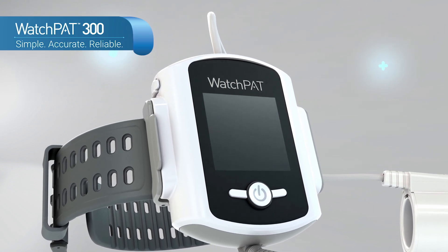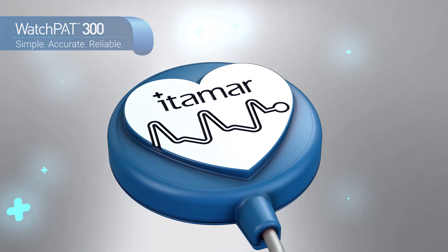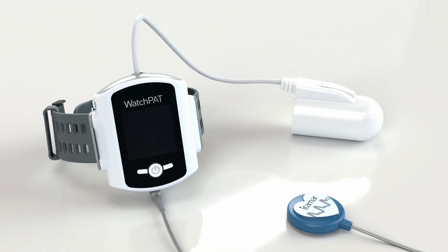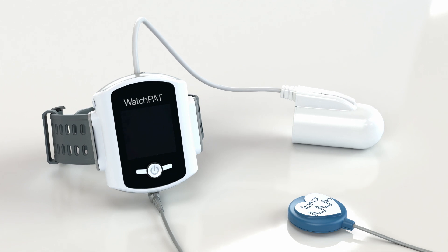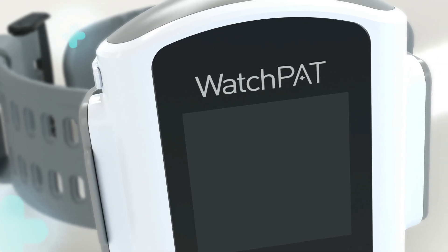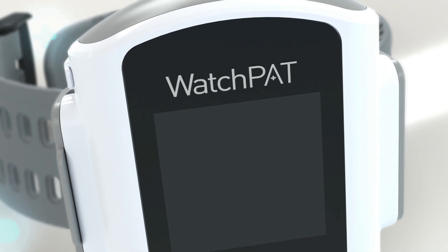WatchPat 300 is a trusted and cost-effective method for an accurate and reliable diagnosis of sleep apnea, with a focus on simplicity. This third-generation WatchPat system includes several advances designed to enhance patients' experience and improve workflow.